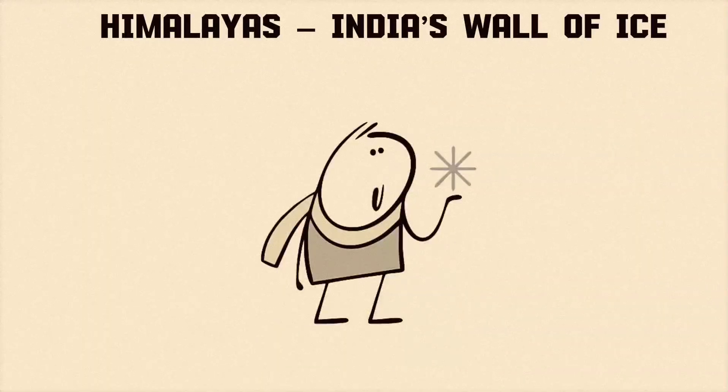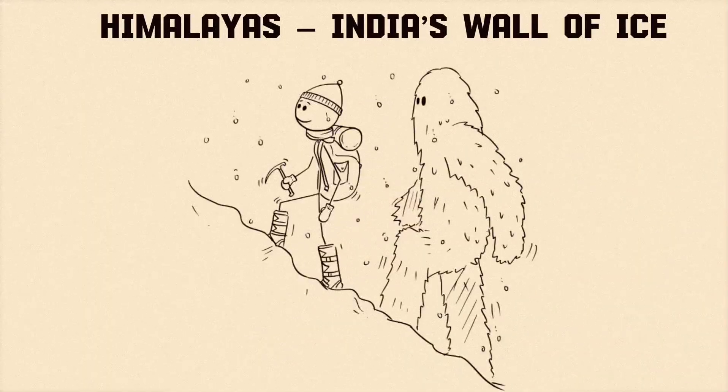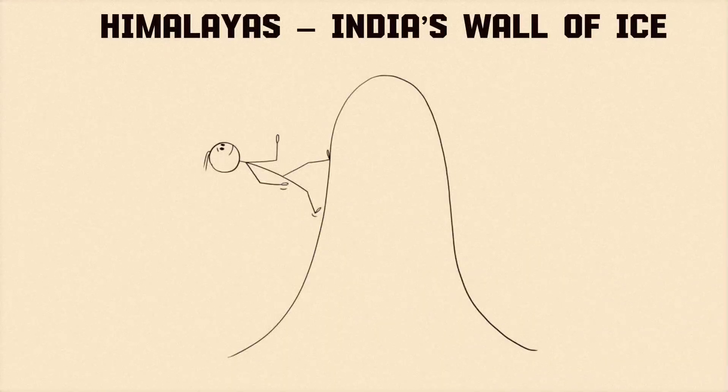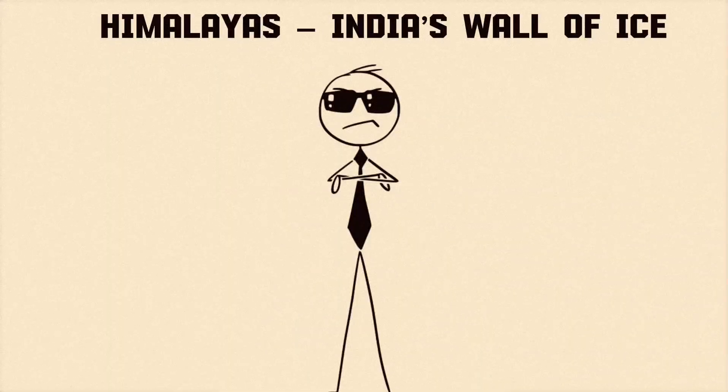Let's start from the top — literally the top of India — the Himalayas. These mountains are like India's natural bouncers, standing tall and saying no entry to cold winds and invaders.